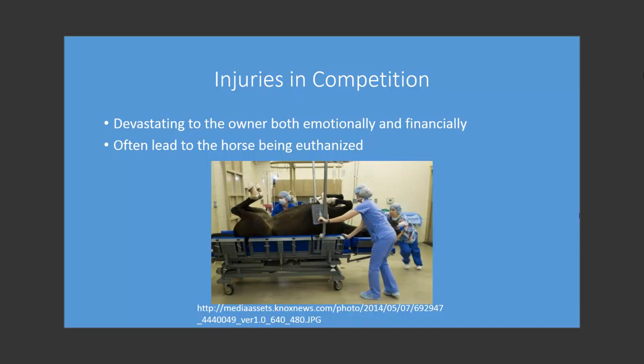Injuries are devastating, both emotionally and financially, to the owner. The owner, more often than not, has a very close emotional bond with the horse, as well as a significant monetary investment. Injuries often lead to the horse being retired from competition, or even being euthanized.